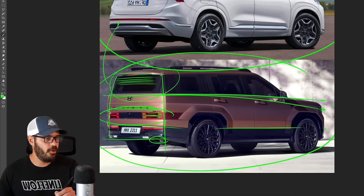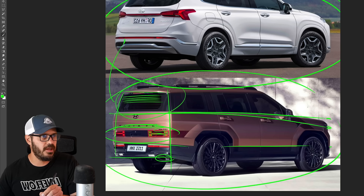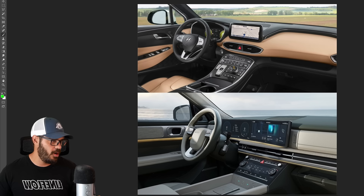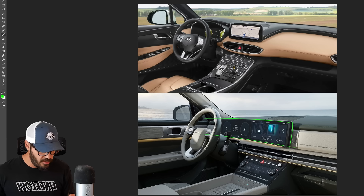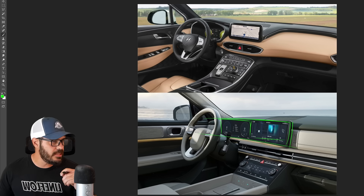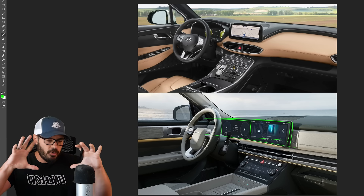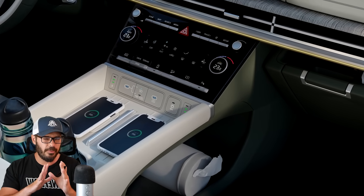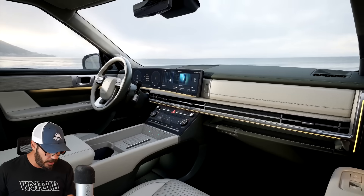I'm glad Hyundai is experimenting a lot with their design. Let's have a look at the interior. Same thing — we have the organic soft vibes in the 2021 model, but the new one just looks completely industrialized, almost military style. I think we have two 12.3-inch screens for the gauge cluster and infotainment. They look decently integrated in the dash because everything else is so square — unlike BMW where screens often clash with an organic interior. Here, parallel lines run everywhere, so it works.